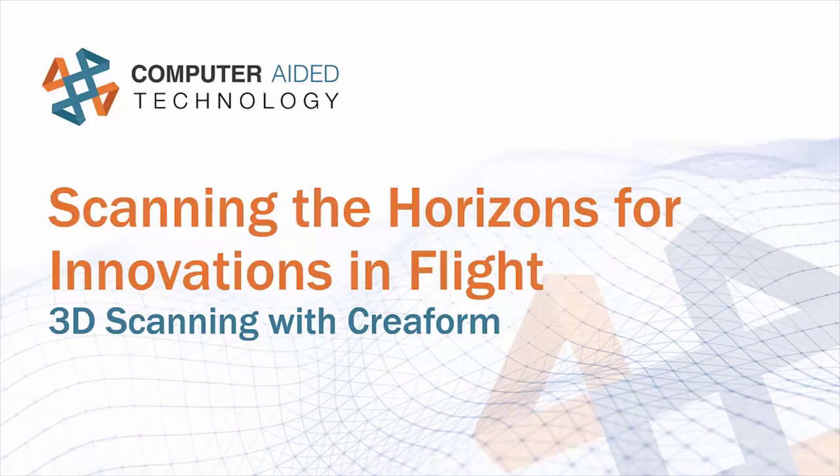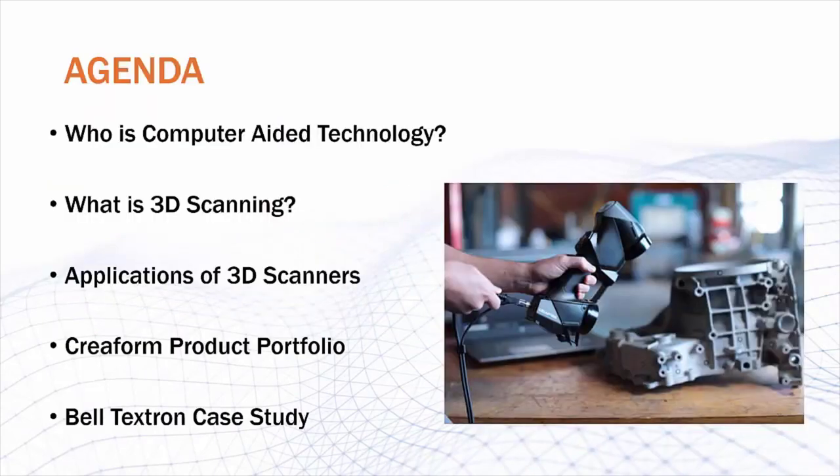Welcome to this video presentation from Computer Aided Technology. My name is Nathan Fierce. I am an application engineer out of the St. Louis office. I work with 3D scanners and 3D printers, and today I'm going to be talking about how 3D scanners from Creaform can be used in the aerospace industry to facilitate innovation. Here's a quick agenda of what I'm going to be going through.